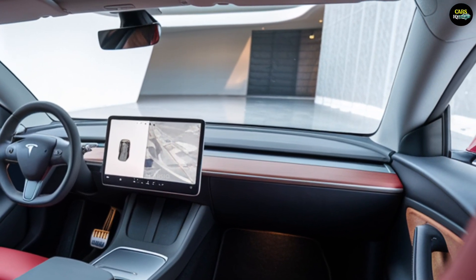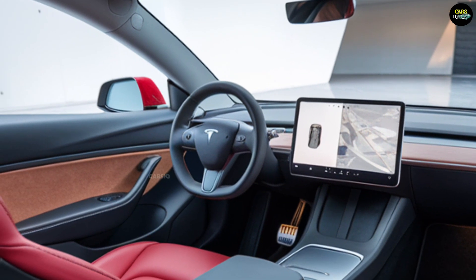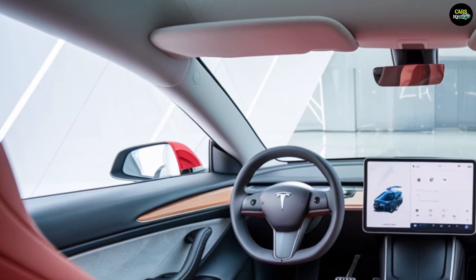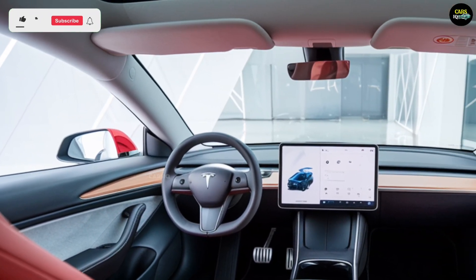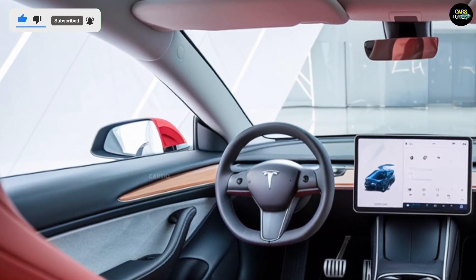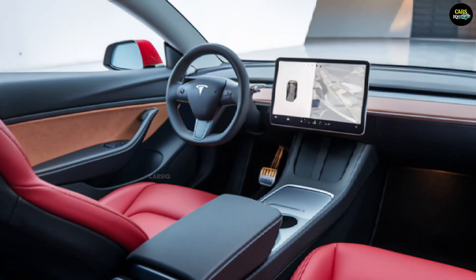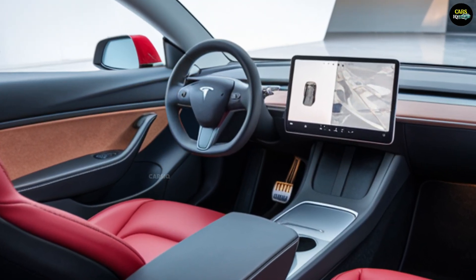Inside, the Model 2 continues Tesla's philosophy of simplicity and functionality. The cabin is surprisingly spacious with premium materials throughout. A central touchscreen controls all vehicle functions, offering a seamless and intuitive user experience. The interior is designed with an emphasis on minimalism, featuring Tesla's advanced technology including support for the autopilot system and augmented reality heads-up displays.